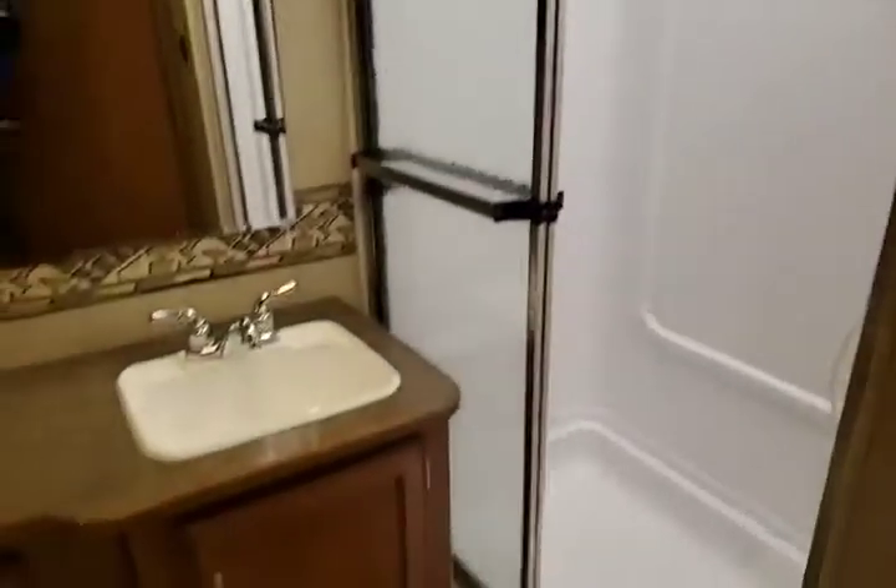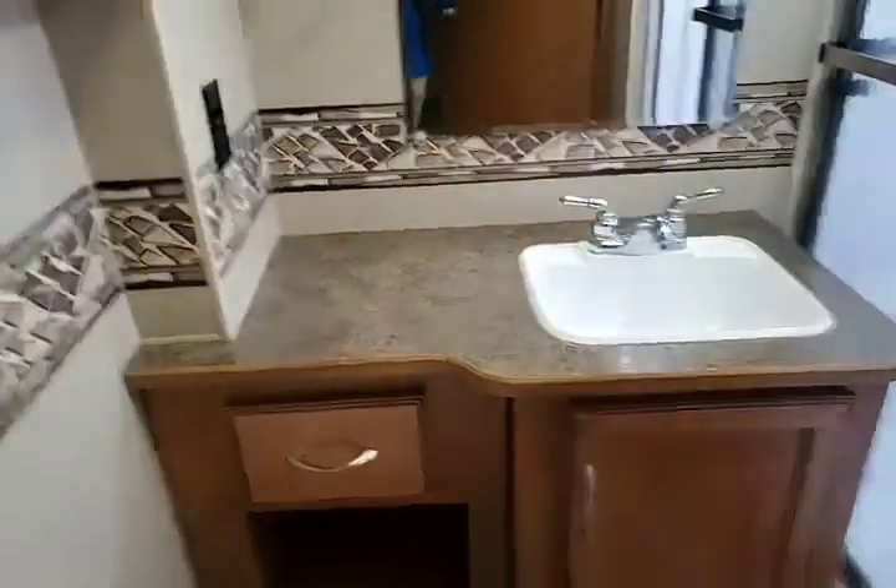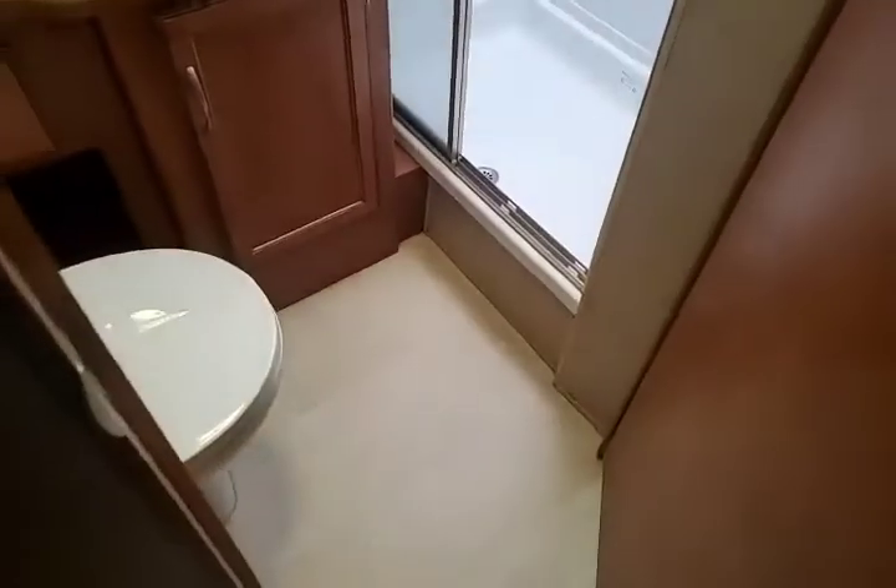Inside you do have the bathroom. Nice big shower. Plenty of counter space for all of your get-readies. Closet space and room to use the facilities.